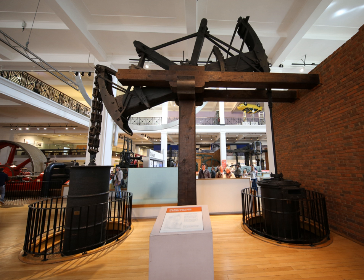Watt's rotative beam engine had not yet been considered and so the only way to produce rotary work to drive machinery in the manufactory was by water power. In 1777 Bolton and Watt decided to build a second engine for use at Soho, either to supplement the Kinneil engine or primarily to experiment with Watt's new idea of expansive working of the steam. The new engine was also to be a water returning engine like the earlier Newcomen engines, and was only capable of pumping water rather than driving machinery directly.